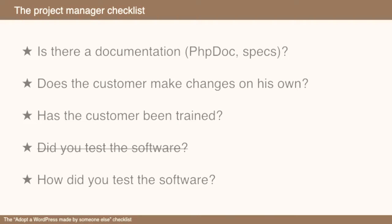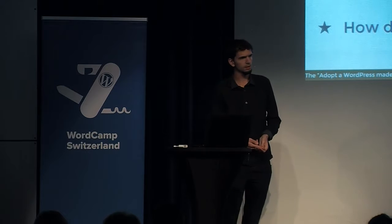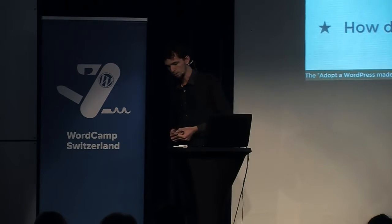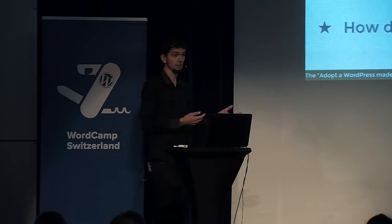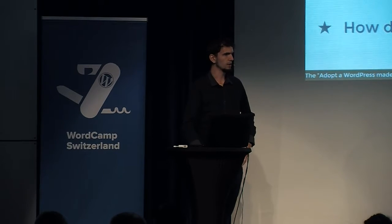Of course, you might want to ask if they tested the software. But don't just ask the developer if they tested it — ask how they tested it. Did they only test with the client? Do they have automated tests? I had a case where the developer was majorly offended when I asked if he tested the software — he said 'of course!' But it didn't work with Internet Explorer 10, so I don't think he actually tested it.